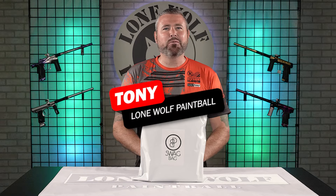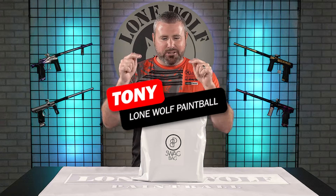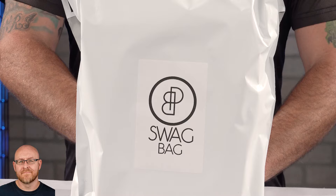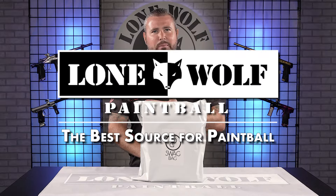What's going on, guys? It's Tony from Lone Wolf Paintball. Today, we're gonna be diving into July's version of the PB Swag Bag. And why? Because who's the best source for reviewing PB Swag Bags? Well, that's us, of course, at lonewolfpaintball.com. But if you guys wanted to pick up a PB Swag Bag, you'd go to pbswagbag.com.